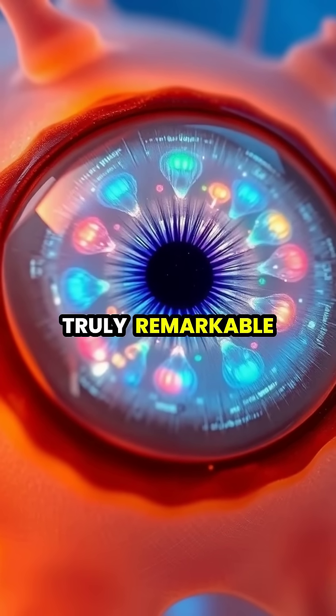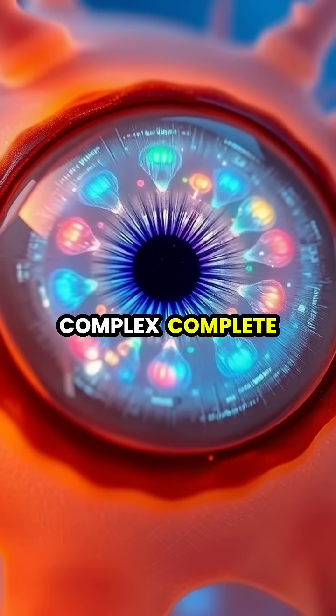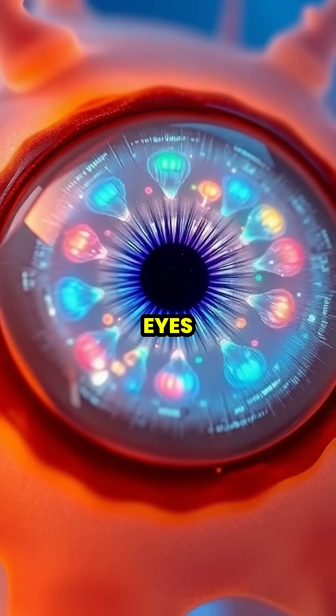What makes box jellyfish truly remarkable is that some of their eyes are surprisingly complex, complete with retinas, corneas, and lenses similar to human eyes.